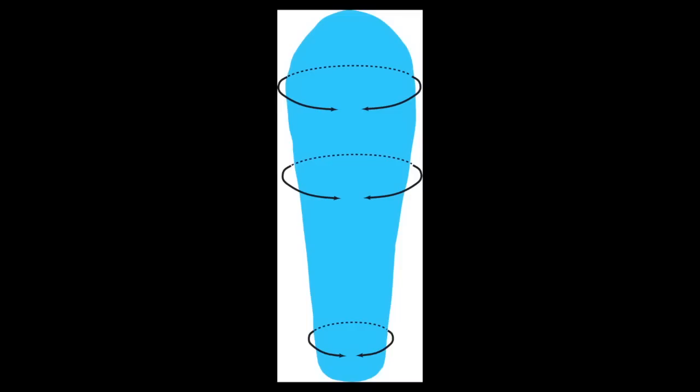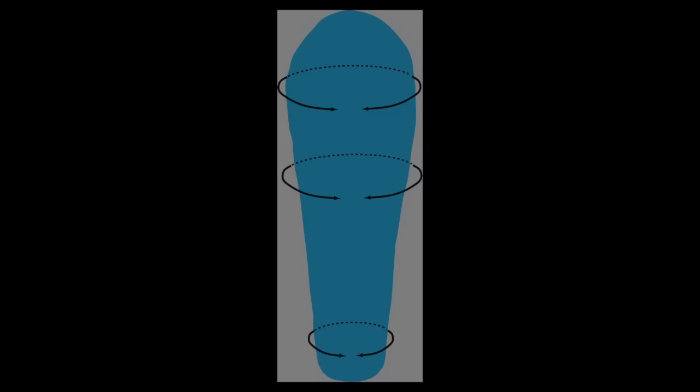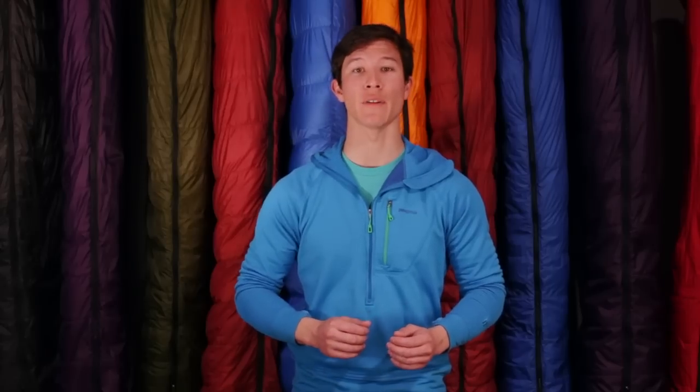For each of our sleeping bags we provide the girth dimensions or shape as a series of three numbers. For example, this diagram shows a bag that measures out at 60 inches, 52 inches, and 38 inches. These measurements are for the interior circumference at the shoulders, hips, and feet. Measurements for each one of our Feathered Friends sleeping bags can be found on our website.